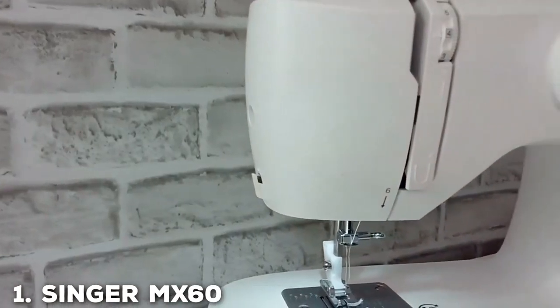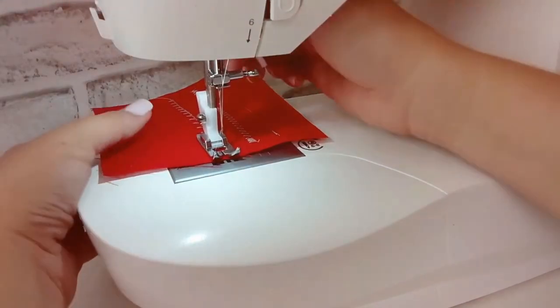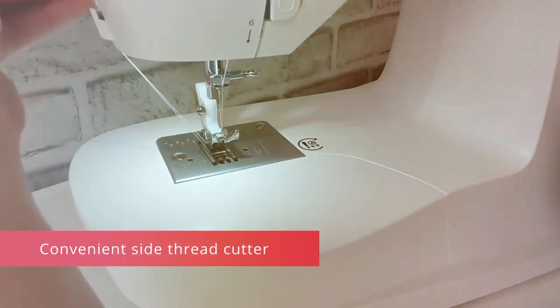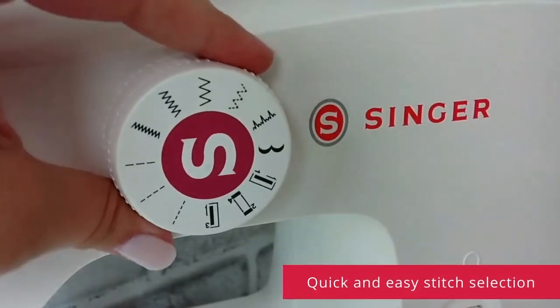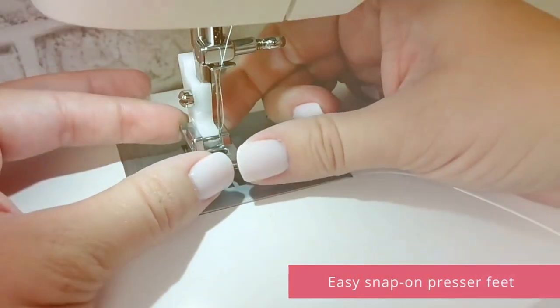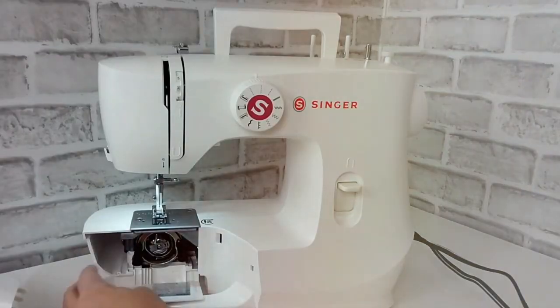At the first position of our list we have the Singer MX-60 Sewing Machine. If you're in the market for a reliable sewing machine that offers great value for your money, the Singer MX-60 is a fantastic choice. This white wonder combines simplicity and functionality, making it perfect for both beginners and experienced sewists.